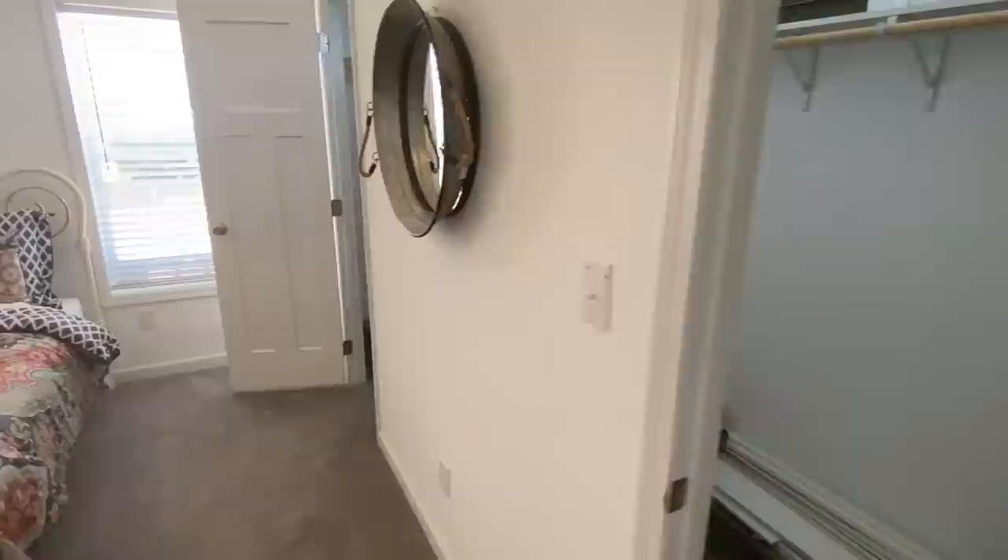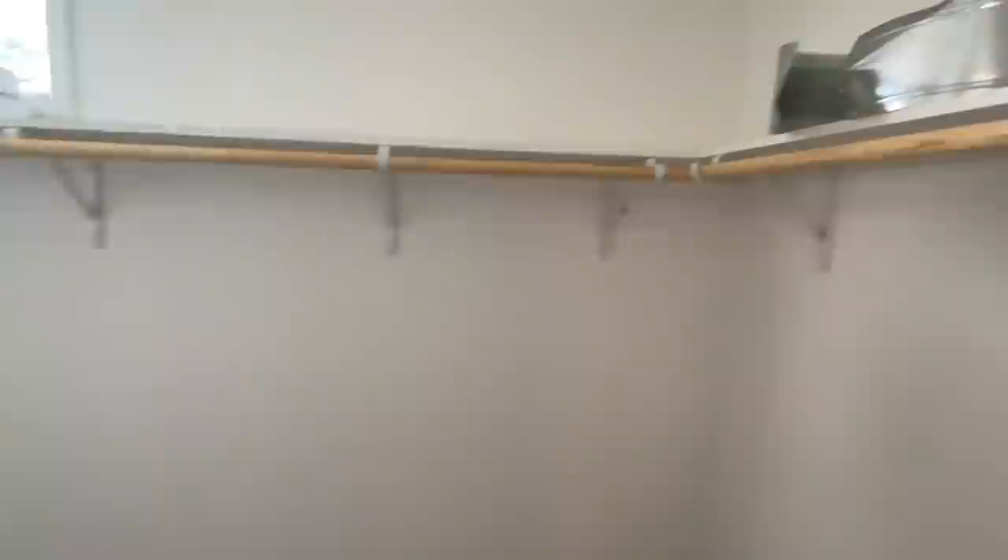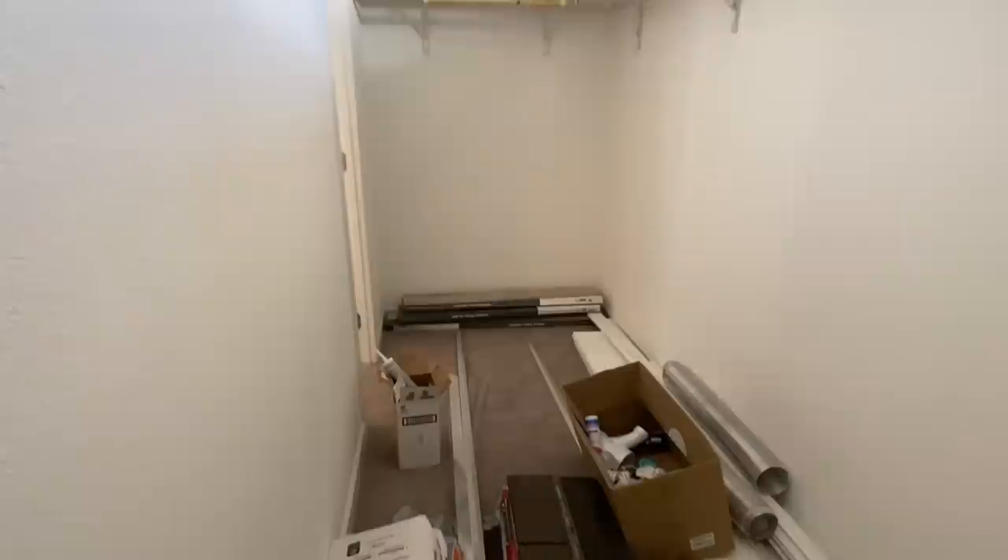Now it's time for the main bedroom. Here with this closet, we've got two entrances and it goes all the way down. There's a lot of trim supply and stuff here — just look past all that. Really big closet!